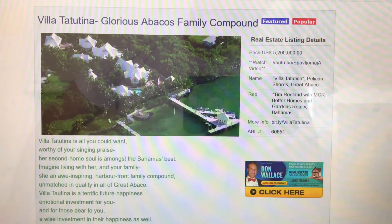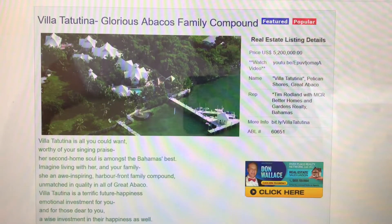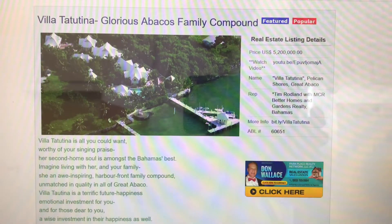Go to the website and put 60651 into the search bar, press enter, and you can find out more about Villa Tatutina. Thanks so much and make it a great day.